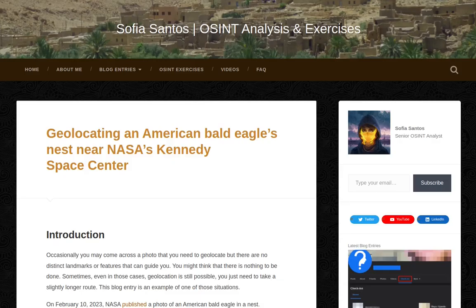My name is Sofia and this is an audio version of my blog entry entitled 'Geolocating an American Bald Eagle's Nest near NASA's Kennedy Space Center,' originally published in February 2023. Introduction.